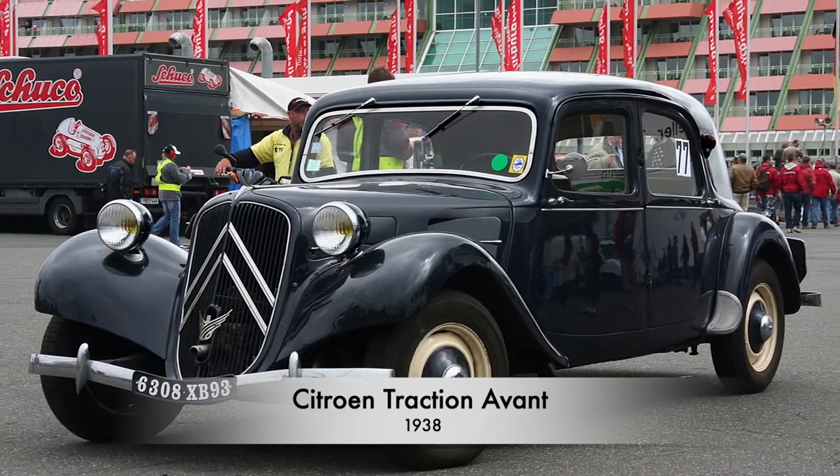The first station wagons were options offered by coach builders on the Ford Model T chassis. The first manufacturer to offer a station wagon from the production line was the American company Starr in 1923. The first hatchback was the 1938 Citroën 11 — the Traction Avant — a very innovative car with many production firsts: first hatchback, first double wishbone suspension, first torsion bar suspension, first high-volume front-wheel-drive car, and the first unibody, which we'll come back to later.